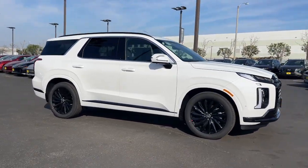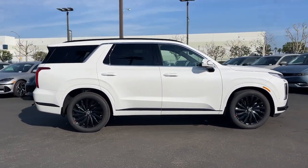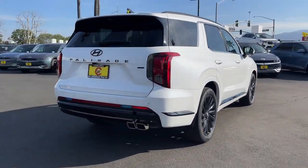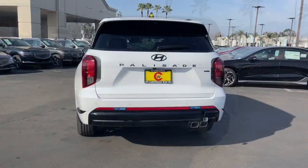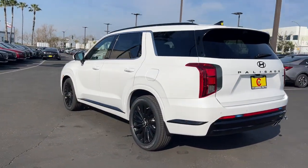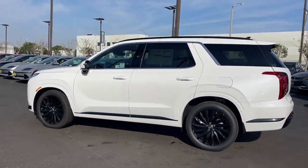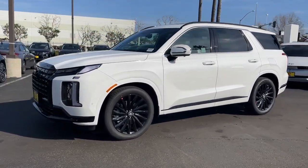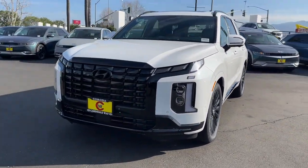Looking for your dream car? It could be the 2024 Hyundai Palisade. Enjoy a new level of comfort and convenience on all your family outings in this spacious Palisade. Crossover versatility, flexible interior layout, advanced safety features, silky V6 power, and three-row seating make this SUV an unbeatable value.